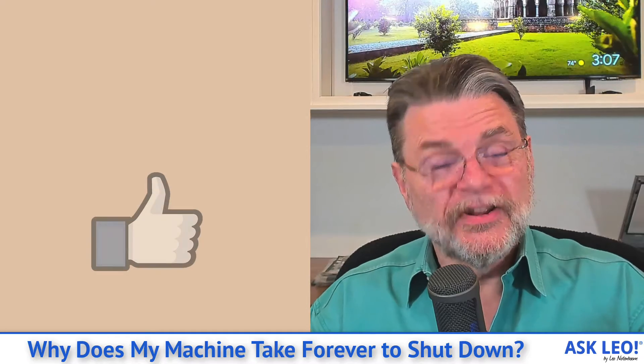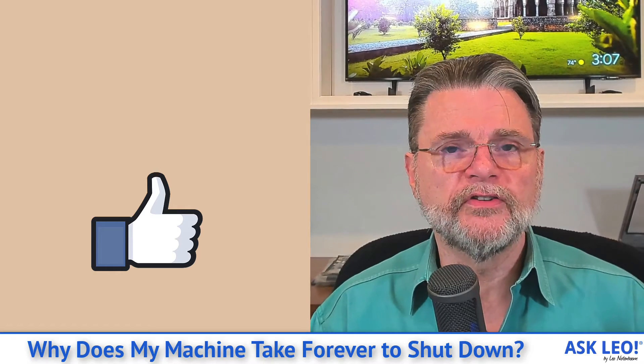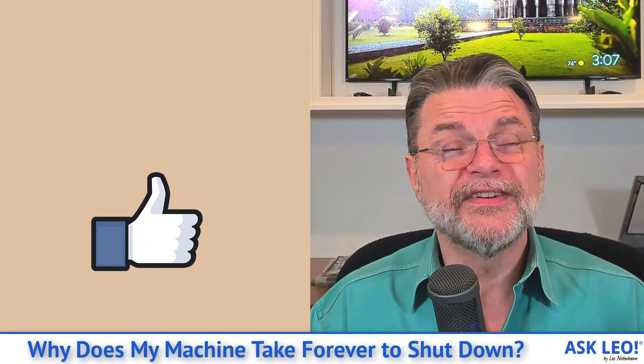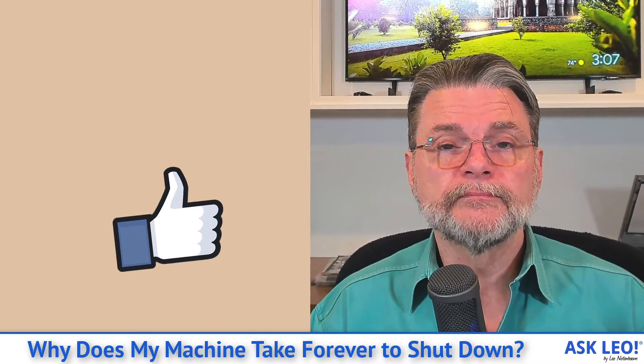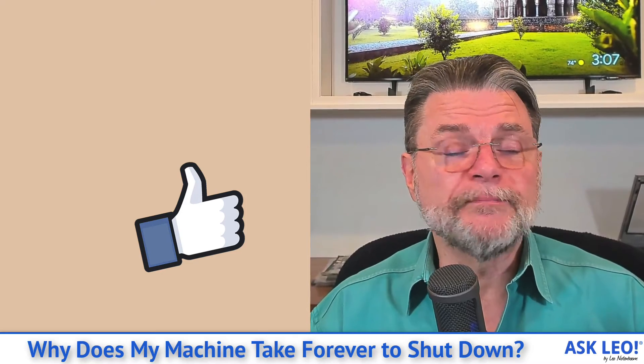Unfortunately, shutdown delays are never a single problem — they could be many different things depending on your specific situation. But at least now you have an understanding of why it takes as long as it does and a couple of things to look at if it seems to be taking too long. For updates, comments, related links, and more, visit askleo.com/1929. I'm Leo Notenboom and this is askleo.com — thanks for watching.